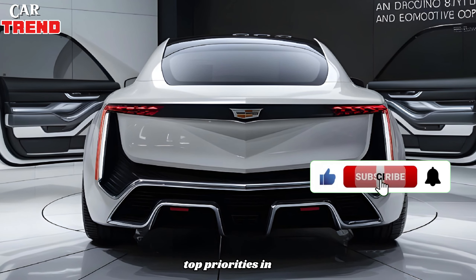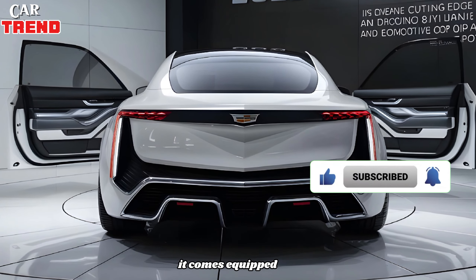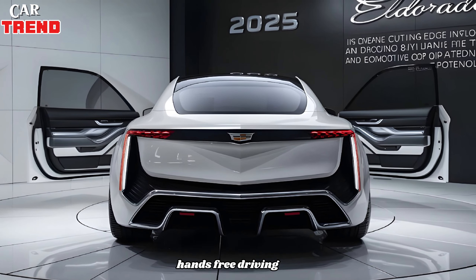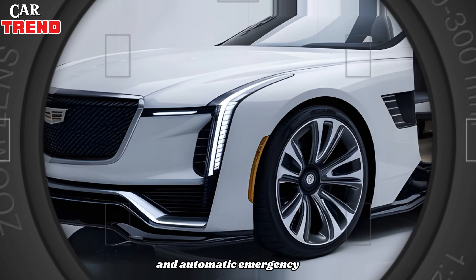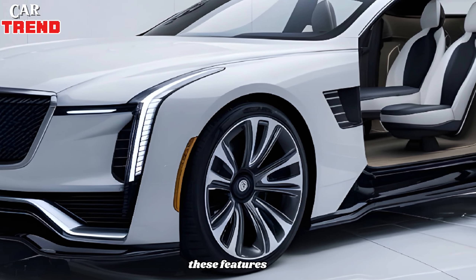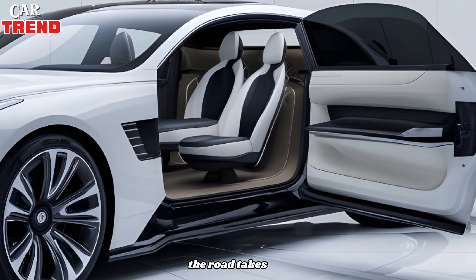Safety and convenience are top priorities in the 2025 Cadillac Eldorado. It comes equipped with the Super Cruise hands-free driving system, adaptive cruise control, lane keeping assist, and automatic emergency braking. These features ensure that you and your passengers are safe and comfortable no matter where the road takes you.